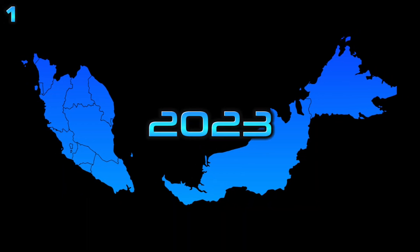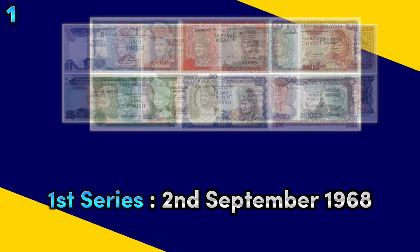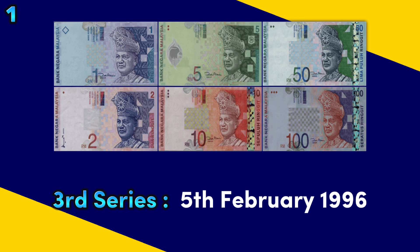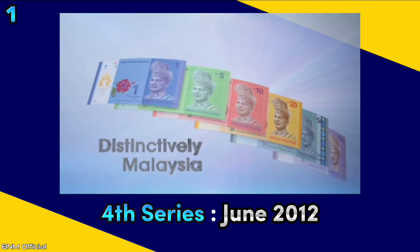Malaysia, as of 2023, has four banknote series. The first series was issued on the 2nd of September 1968. The second series was issued on the 1st of September 1982. The third series on February 5th, 1996. And the latest series, the fourth series, on June 2012.